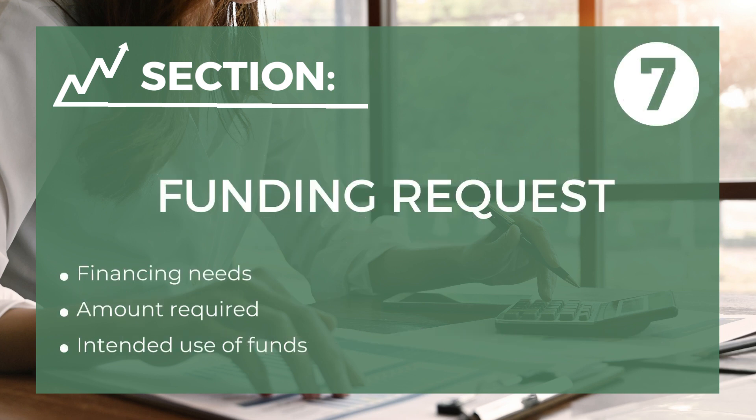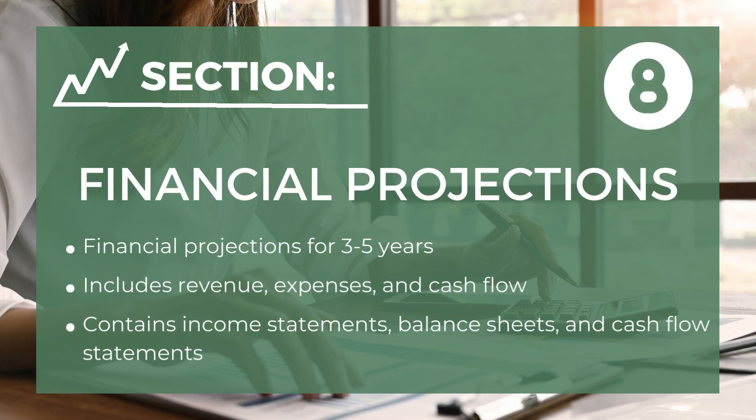The seventh component is funding requests — if seeking financing, specify the amount needed and how you intend to use it. The eighth component is financial projections — these projections cover revenue, expenses, and cash flow for the next three to five years, including income statements, balance sheets, and cash flow statements.